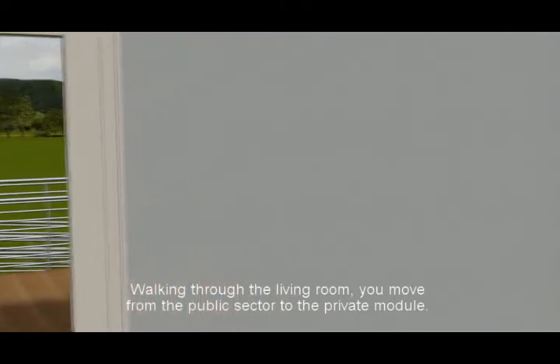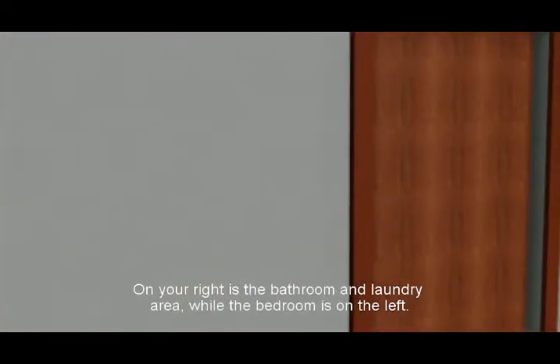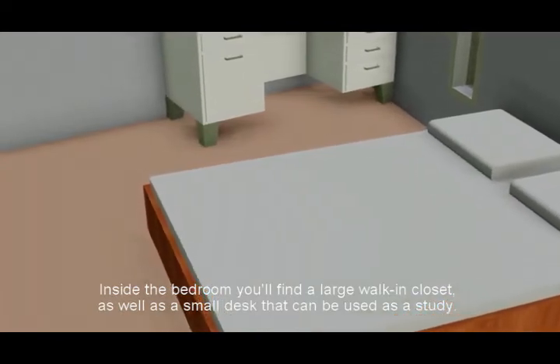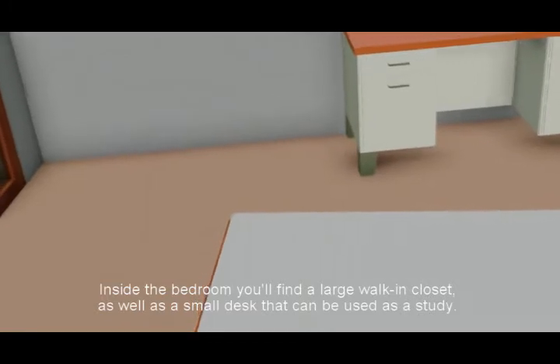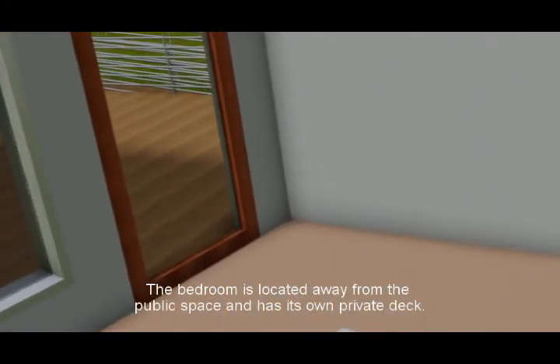Walking through the living room, you move from the public sector to the private module. On your right is the bathroom and laundry area, while the bedroom is on the left. Inside the bedroom, you'll find a large walk-in closet as well as a small desk that can be used as a study. The bedroom is located away from the public space and has its own private deck.